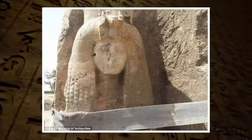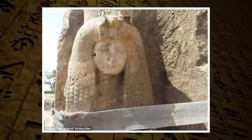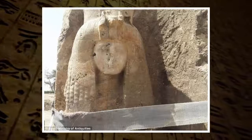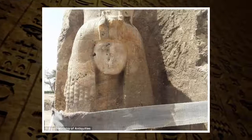While all other depictions of the queen that have been found to date were carved from quartzite, this rare statue is made from alabaster. It's beautiful, distinguished, and unique, said Dr. Khaled El-Anani, Minister of Antiquities.